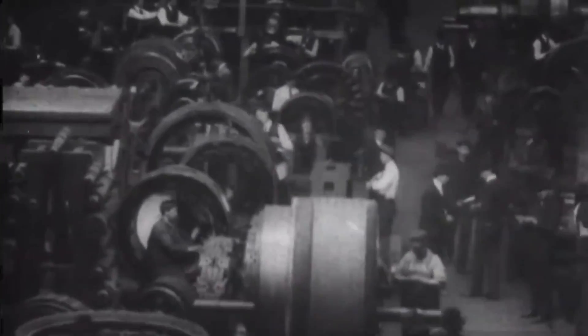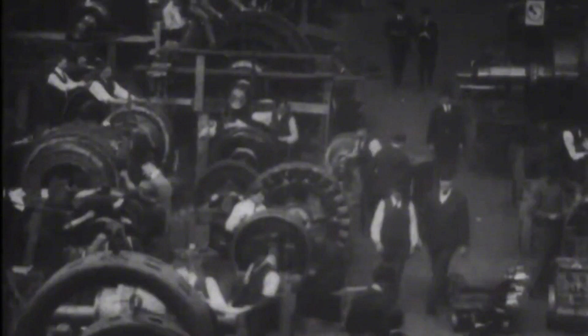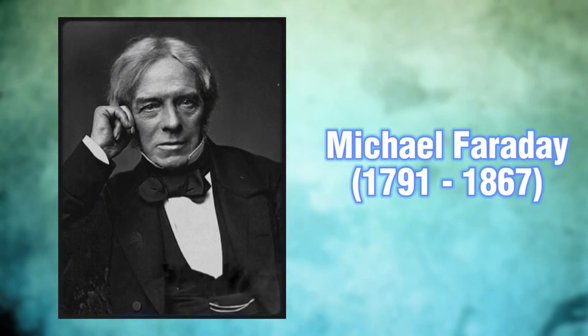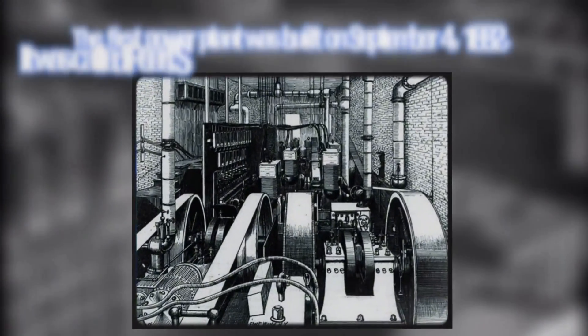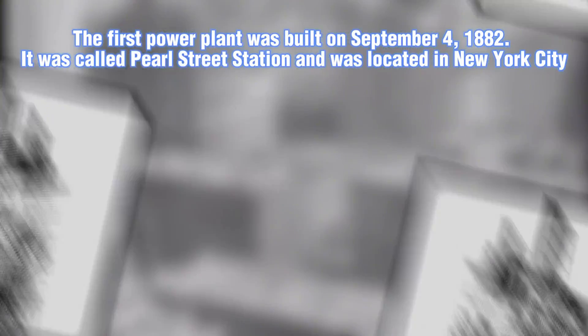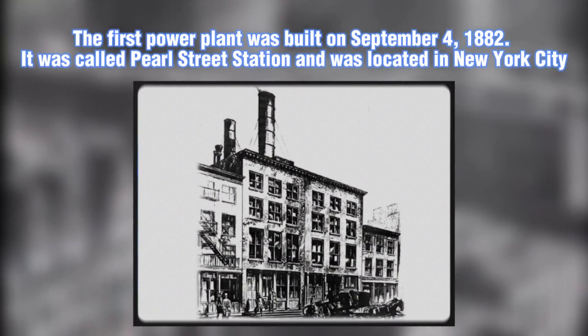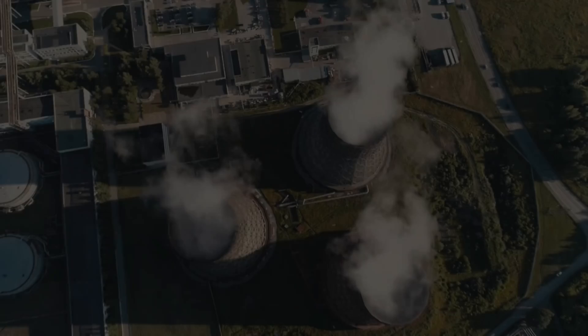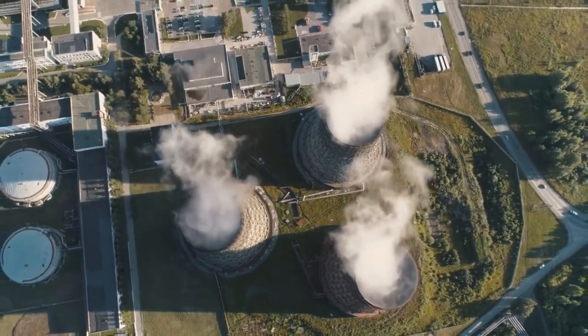The history of power generation is a fascinating journey, filled with countless technological advancements and innovations. Over time, many brilliant minds have contributed to the development of the systems that bring electricity to our homes and industries today. But did you know when the first power plant was built? The first power plant was built on September 4, 1882. It was called the Pearl Street Station and was located in New York City — the first central power station to supply electricity to homes and businesses, marking a significant milestone in the history of electricity generation.